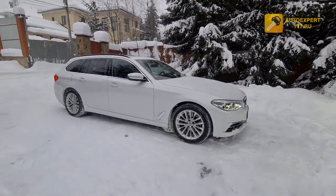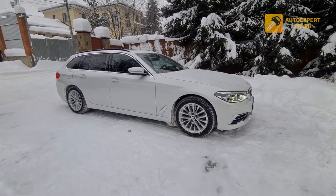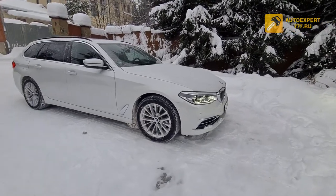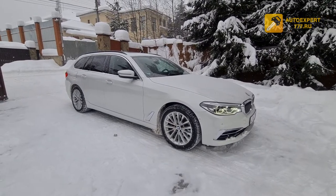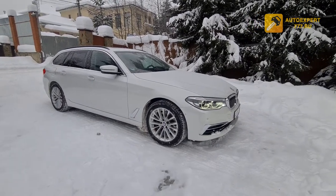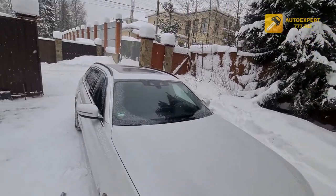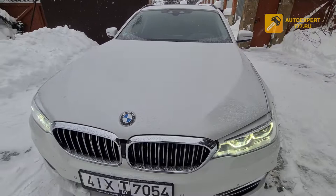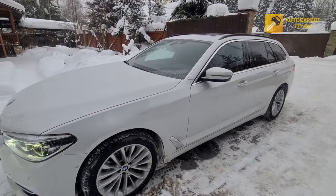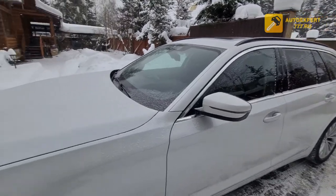The car is a BMW 520 diesel from 2018, released in June 2018, from Germany. It has been serviced at an official dealer and is in ideal condition. The car is original, with maximum specification, diesel engine.